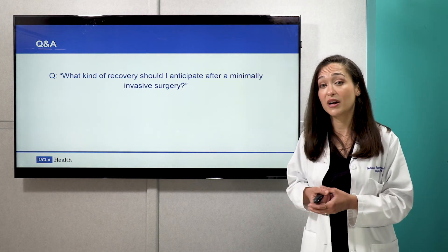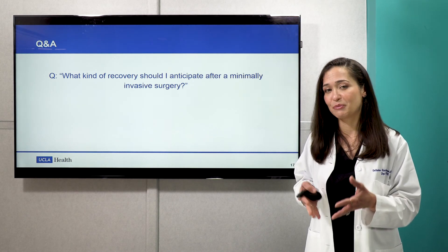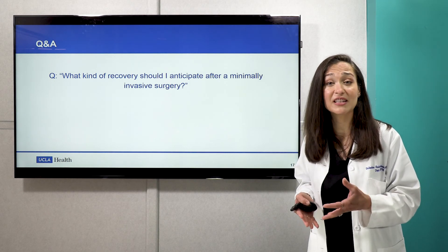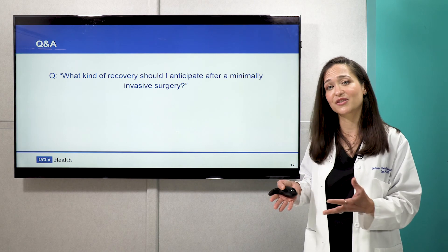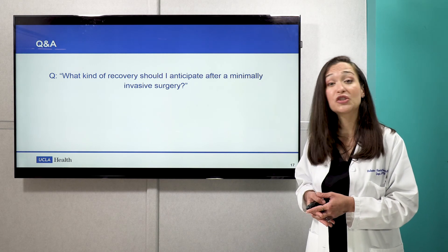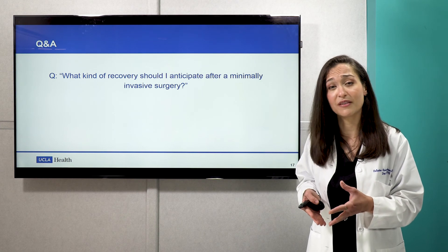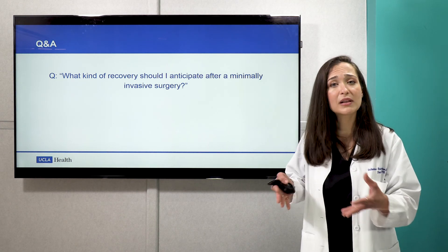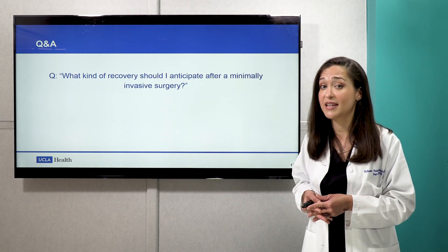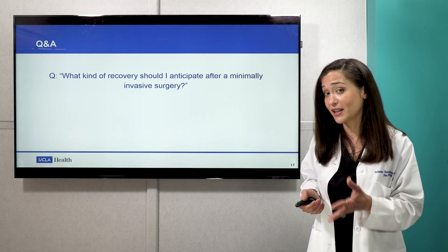What kind of recovery should I anticipate after a minimally invasive surgery? As compared to a traditional open surgery, you should expect a faster recovery. We think with these kinds of surgeries, every day you should feel just a little bit better, a little bit more back on your feet. Patients should not anticipate having high narcotic requirements — that's one of the beauties of this. Patients should really anticipate being able to mobilize around their homes and carry out basic normal activities as soon as the first day after surgery.